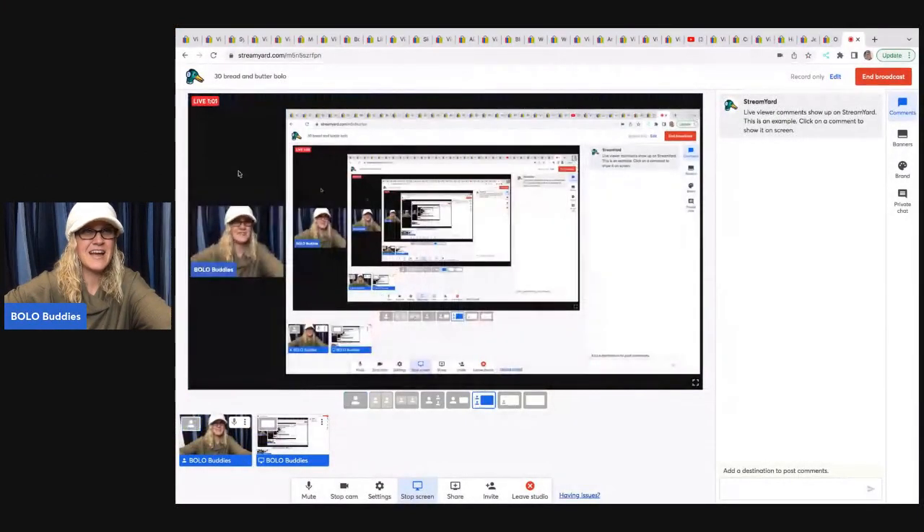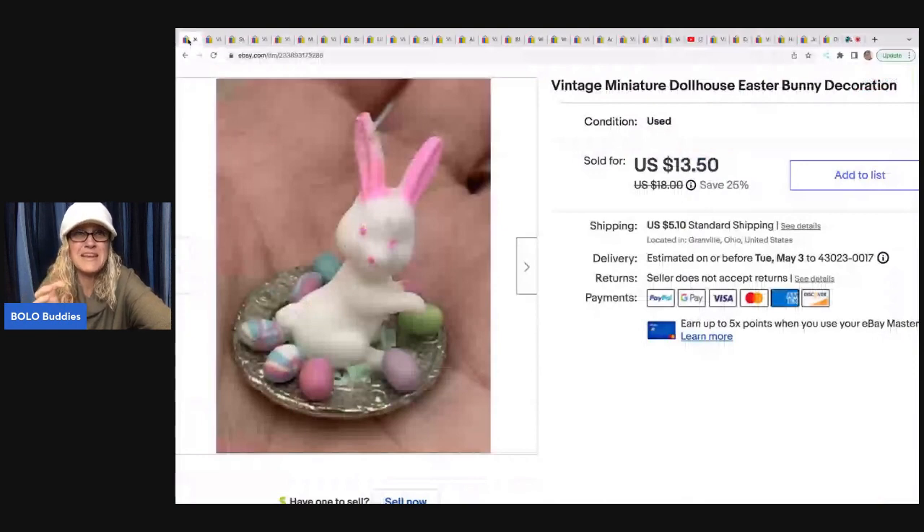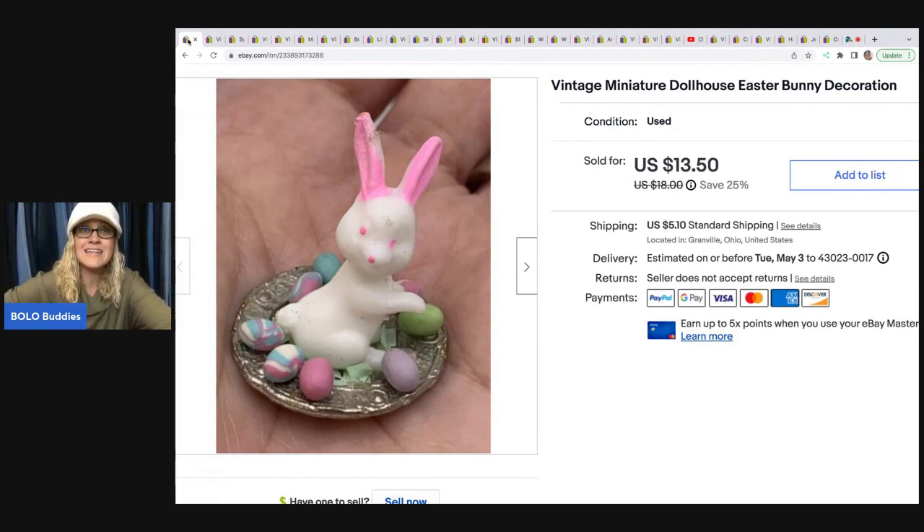The first item is this little teeny miniature — I'm gonna call it a dollhouse decoration, and it's super cute. I picked this up with a bunch of dollhouse items from an estate sale. I sold this for $13.50, and the buyer paid shipping, so they were all in for $19.51 for this little guy.